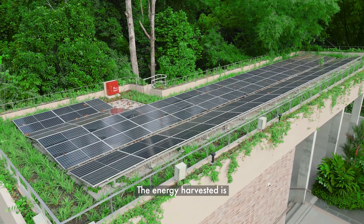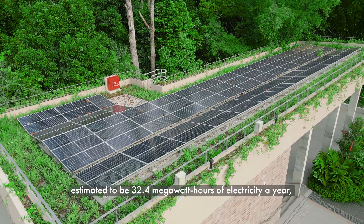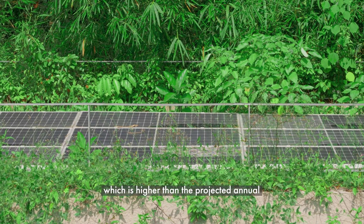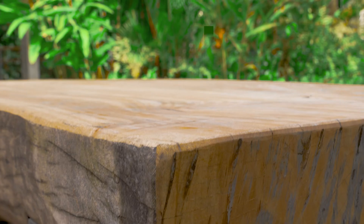The energy harvested is estimated to be 32.4 megawatt hours of electricity a year, which is higher than the projected annual operational energy consumption of the nature park.